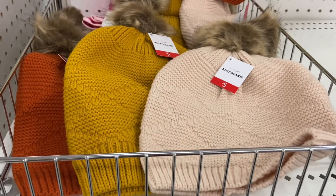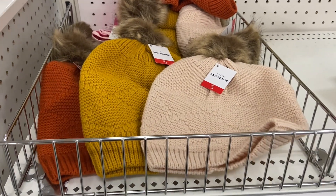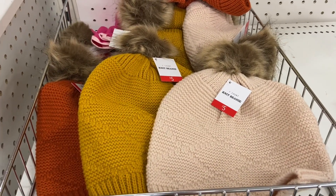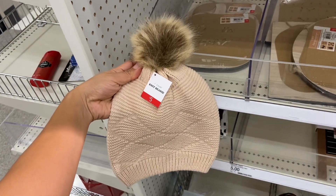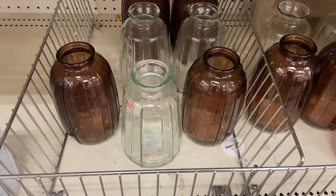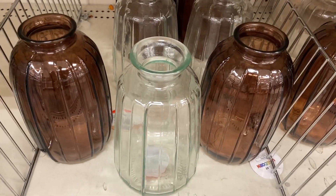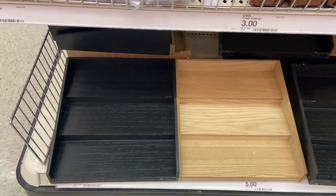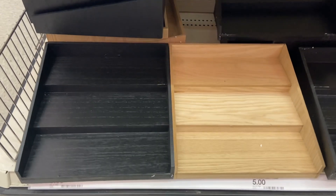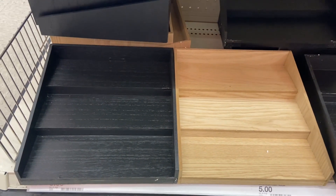The Target Dollar Spot also has some really cute knit beanies and they are only five dollars each — I am loving all the fall colors. These glass vases are so beautiful and they are only five dollars each. These wood risers are perfect for organizing and they are just five dollars each, and they come in a natural wood color and in black.